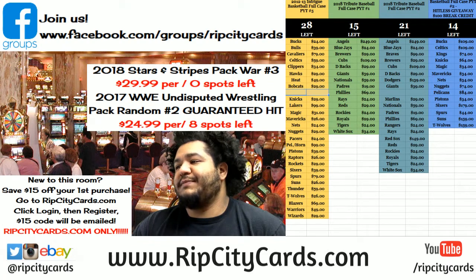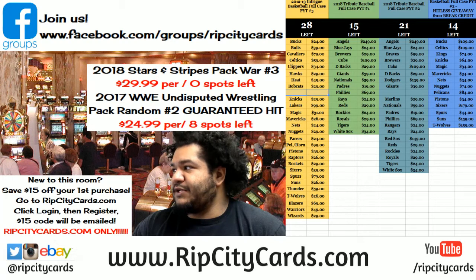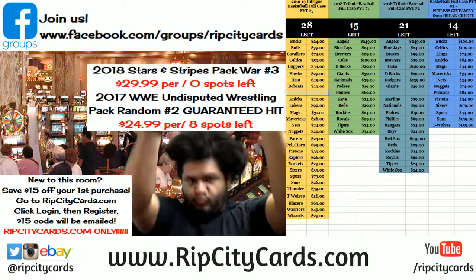It is time to do 2016 National Treasures Baseball Half Case Break Number 6, eBay style.